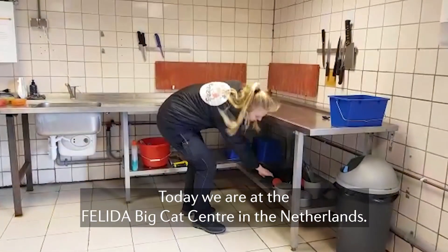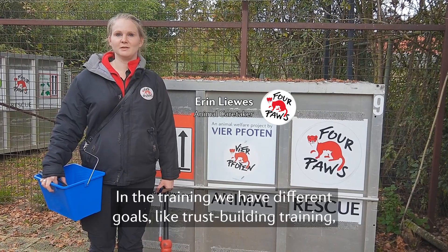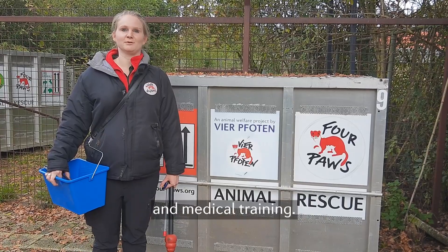Today we are at Felida Big Cat Centre in the Netherlands. At Felida we do a lot of positive reinforcement training. In training we have different goals, like trust building training, which reduces a lot of stress in the animal, animal transport training which means that the animal doesn't need to be sedated, and medical training.